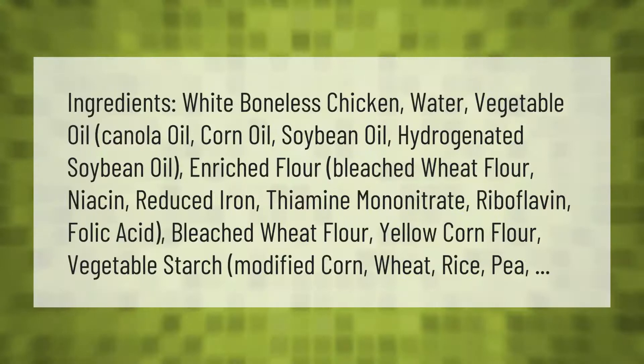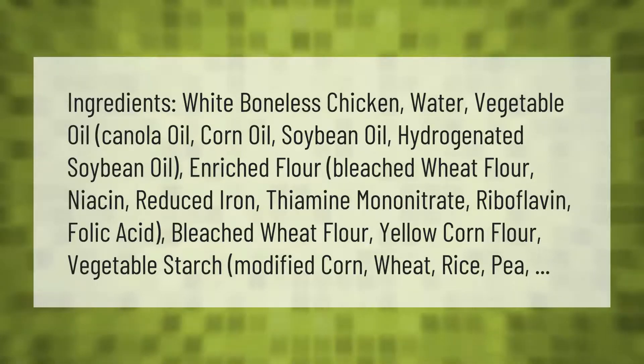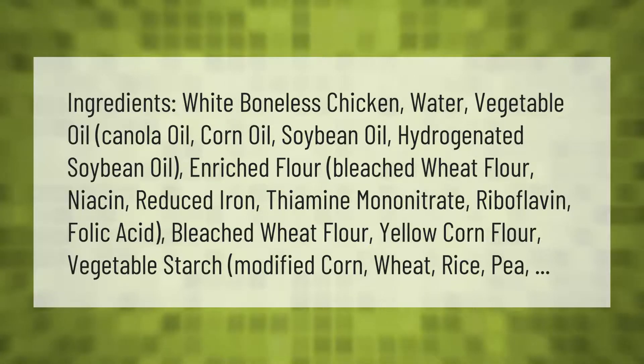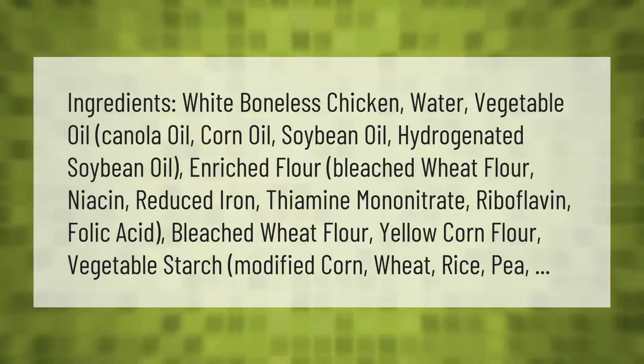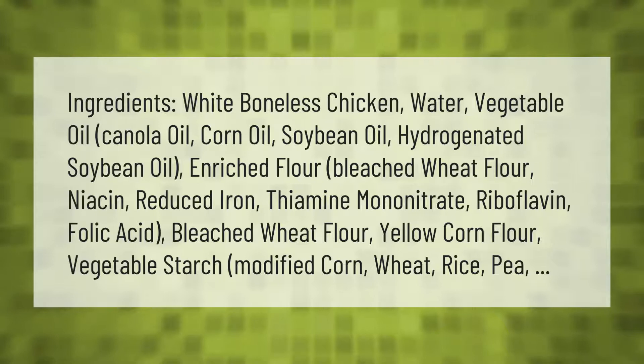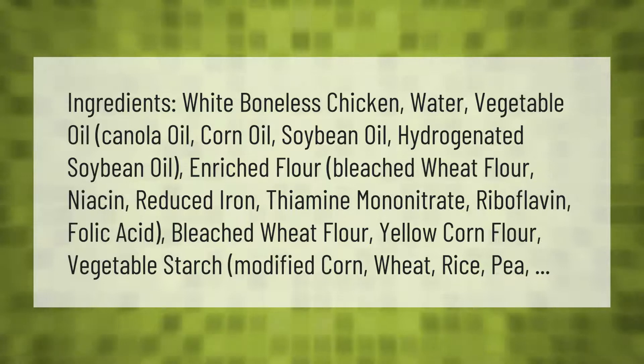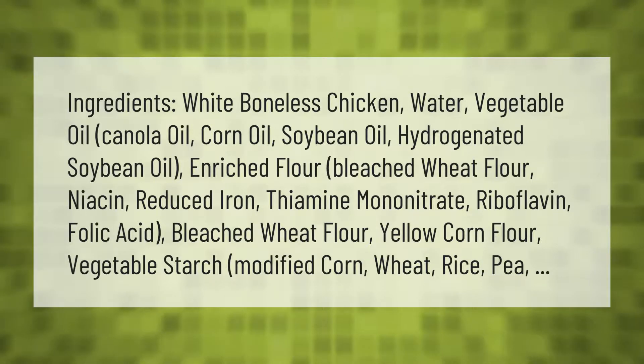Ingredients: white boneless chicken, water, vegetable oil, canola oil, corn oil, soybean oil, hydrogenated soybean oil, enriched flour, bleached wheat flour, niacin, reduced iron, thiamine mononitrate, riboflavin, folic acid, yellow corn flour, vegetable starch, modified corn, wheat, rice, and pea.